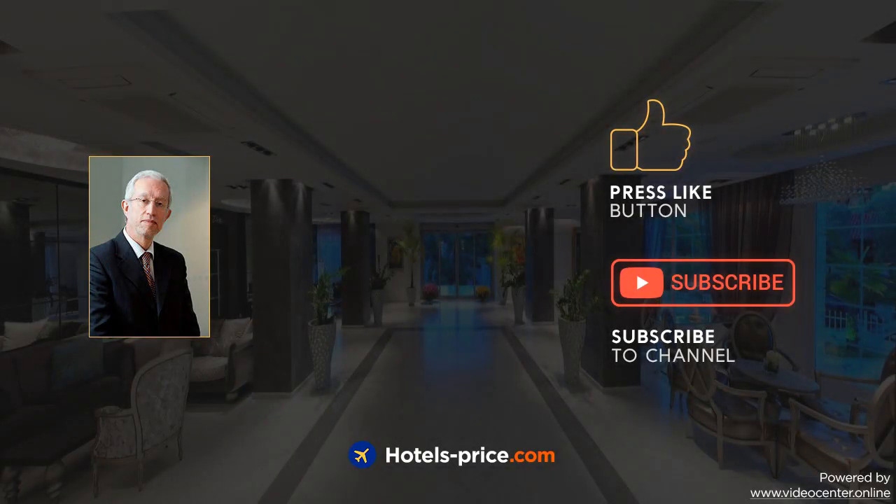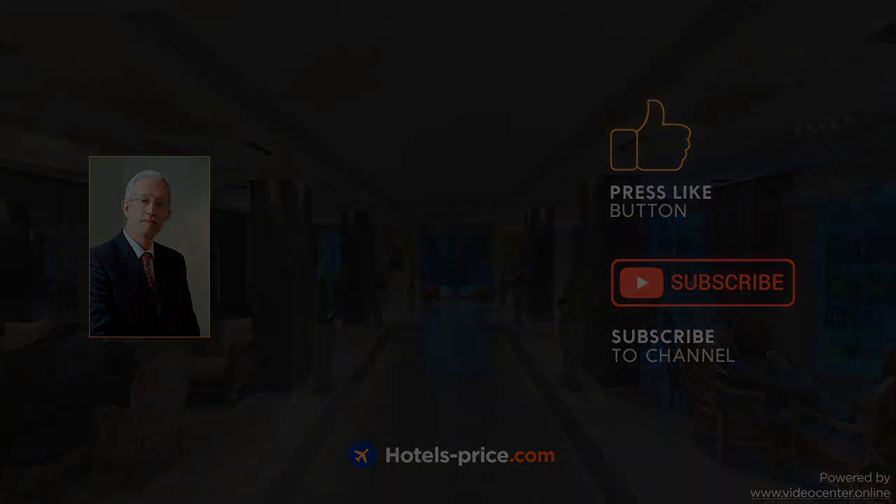Our team did a lot of work to create this video. Press like and subscribe to our channel. Bye, thank you.